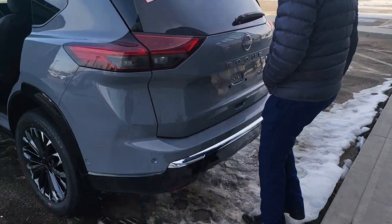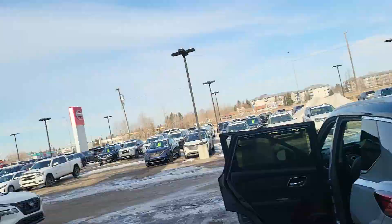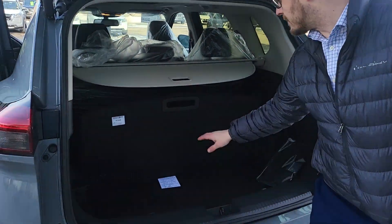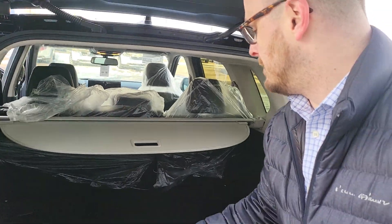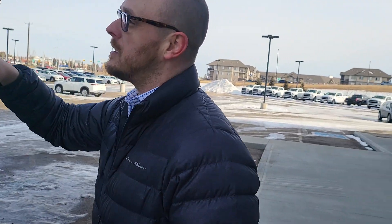You have all the sonar sensors in the back. This one also has the kick motion-activated liftgate, and all your locking features as well as what they call the divide and hide — which is very, very nice. Let me know what you think at 780-456-1449.